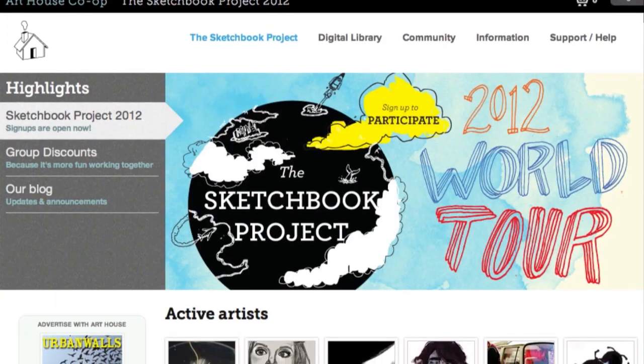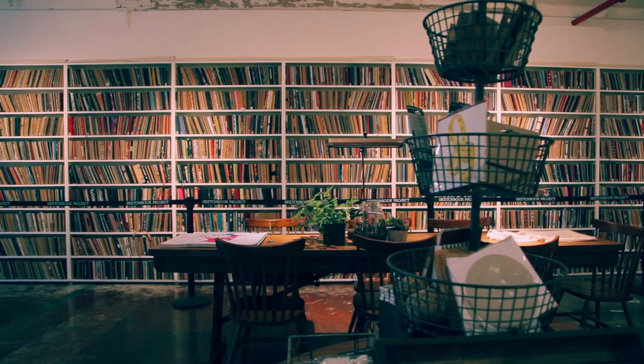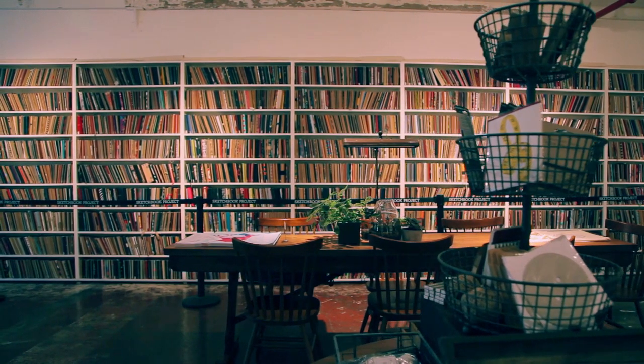Art House Co-op is a worldwide community of artists. We bring them together with our website and find ways for them to engage with projects that then travel back out into the real world. Our flagship endeavor is the Sketchbook Project.